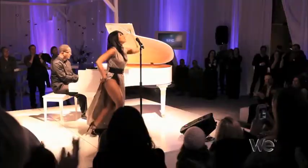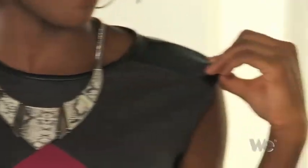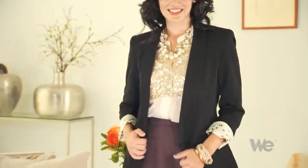Tonight on We Get Together, we're watching Braxton Family Values. All the sisters are bringing something to the table. One thing they share is a fabulous fashion sense. Joining me is style maven Patrice Williams. She's going to show us how to be the best dressed this fall with the help of Burlington Coat Factory. Now let's watch some Braxton Family Values.